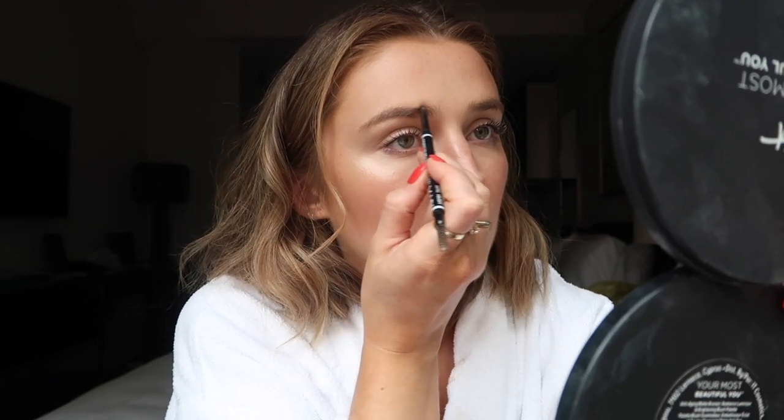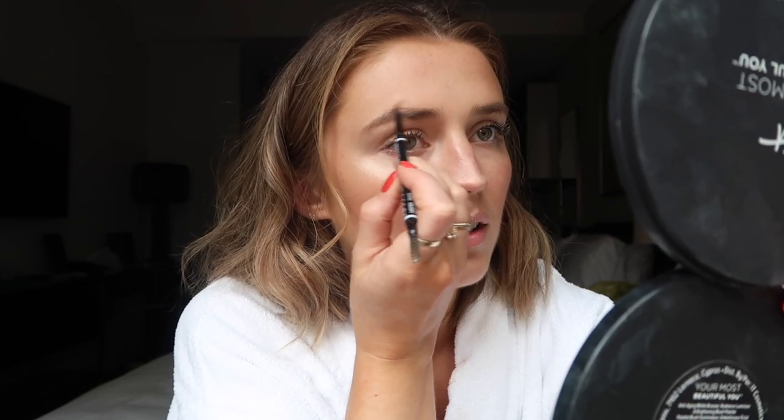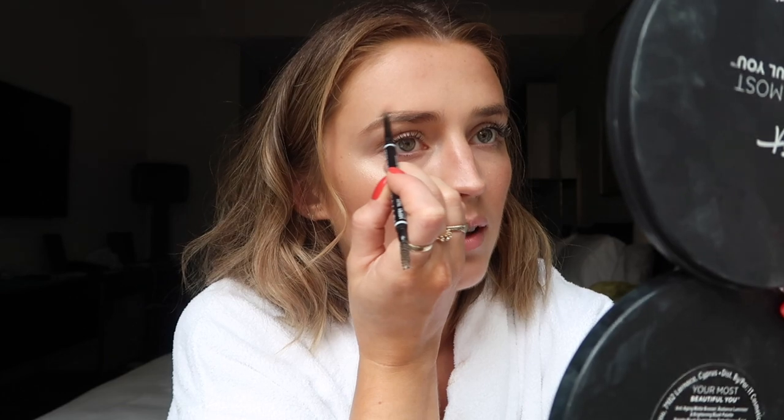I'm going to fill in my brows using my NYX micro brow pencil. I always like to push the hairs down first and then I add the pigment on top so I can kind of sketch out that top line and sketch out the shape. I finished my eyebrows and used my Anastasia clear brow gel. Let's move on to the eyes.